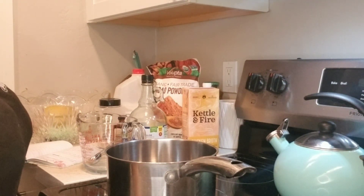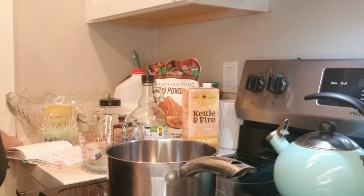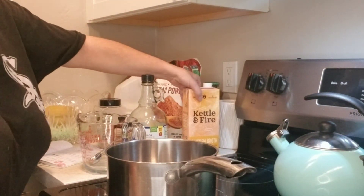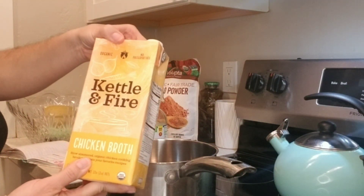Bone broth hot chocolate is extremely healthy and has a lot less sugar than your normal hot chocolate. Bone broth is high in collagen, which is great for your skin and joints. It's high in protein, anti-inflammatory, supports gut health, and has a lot of electrolytes.